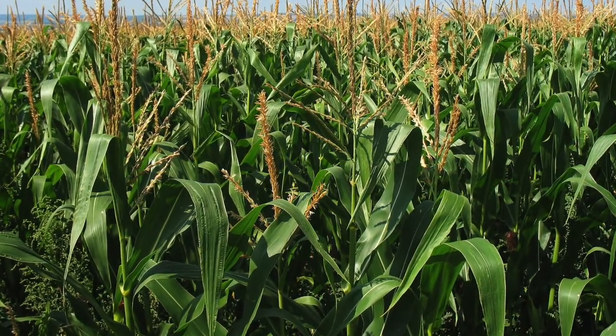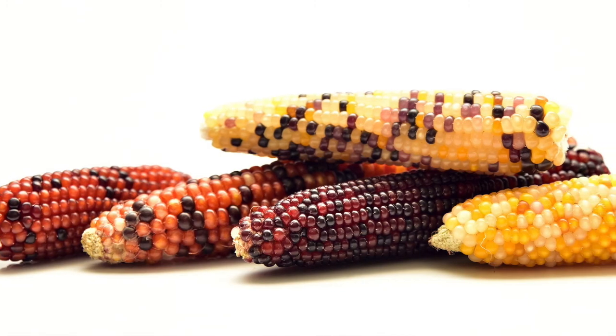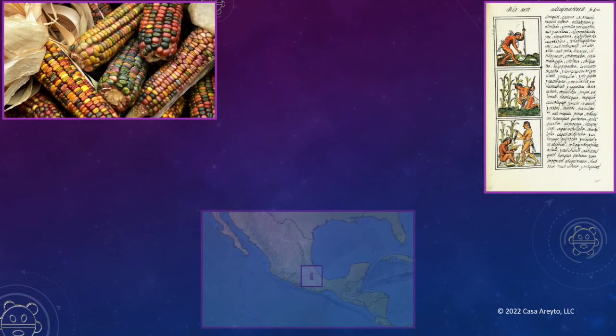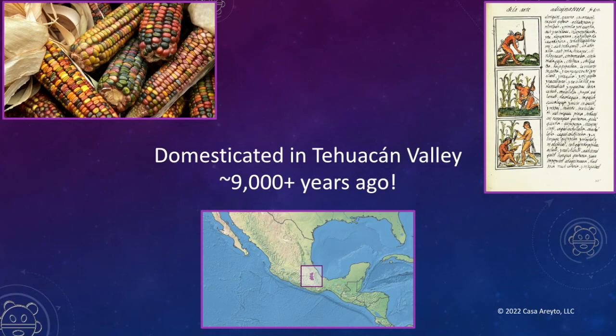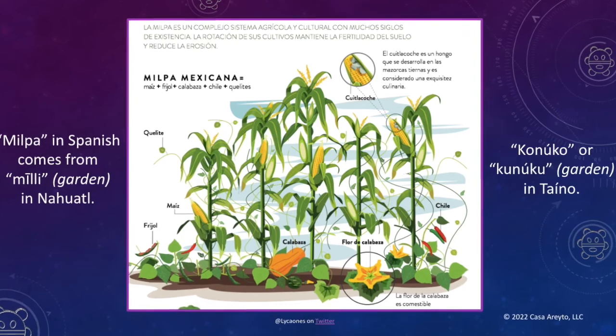Corn has such an interesting history — scientists don't really know how humans created it, but indigenous Americans were the first to do so. It could even be that corn was the first genetically modified species by humans, domesticated somewhere in the Tehuacan Valley around 9,000 or more years ago, and it quickly became a feature in many indigenous gardens. The word milpa in Spanish, which now refers to a sort of Mexican garden, comes from a word in Nahuatl meaning garden. In Taino, the word conuco is what was traditionally used. Whether in a milpa or conuco, the same sisters were grown together.